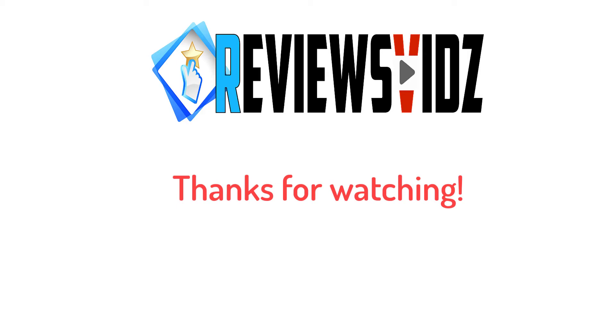Thanks for watching. Hope you liked this video. If this video was helpful to you, please remember to like and subscribe to our channel to see more videos like this in the future. If you have any questions related to the products we listed here, leave a comment down below and we'll get back to you as soon as we can.